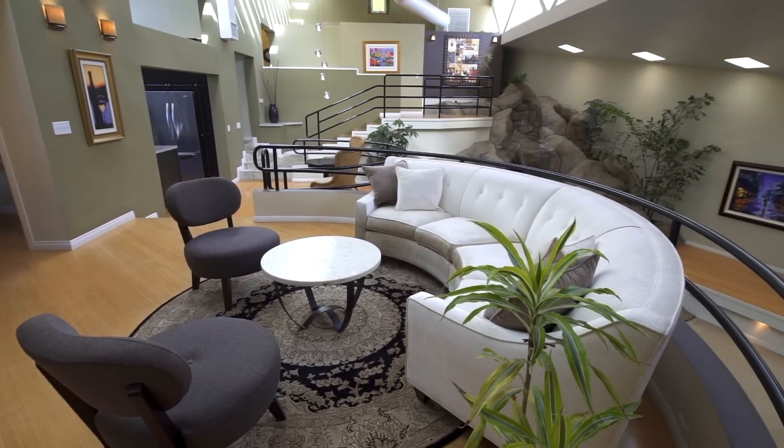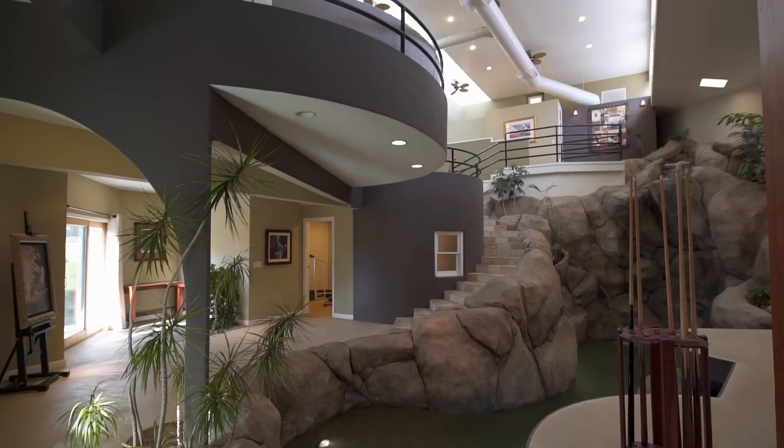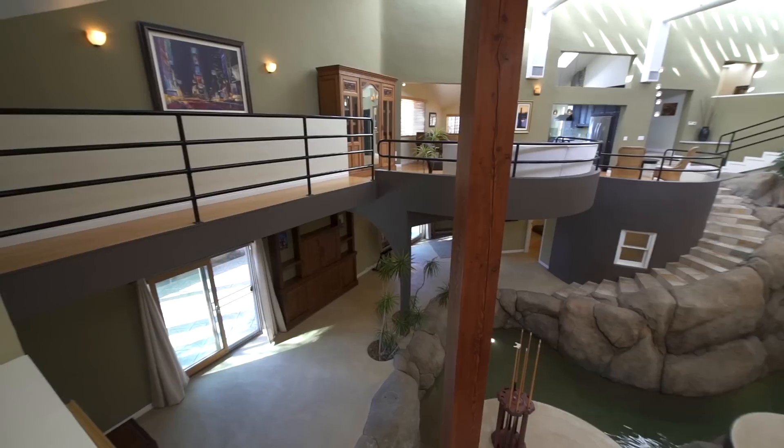One thing that stands out is just how open it is — so much light really floods the house. The scale of this property is tremendous. The measurement from the lower level to ceiling height is 26 feet. Normally builders get excited with eight, nine, or ten foot ceilings, but this is truly a high ceiling.